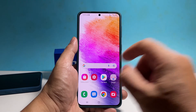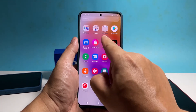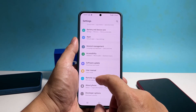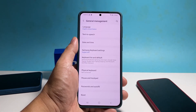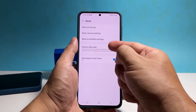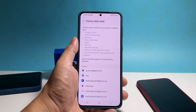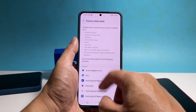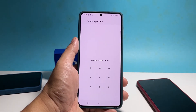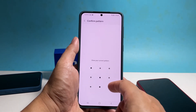Once ready, pull up the app drawer and tap settings. Scroll down and then tap general management. Tap reset and select factory data reset. Scroll down and tap reset. Enter your security lock if prompted and then tap delete all.